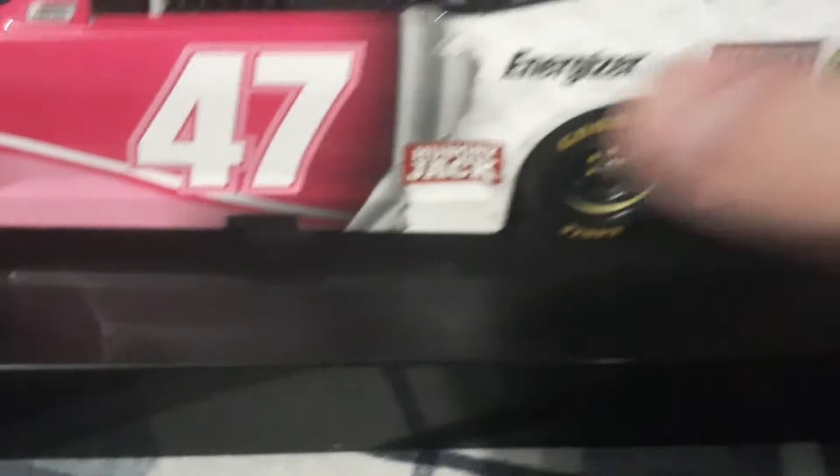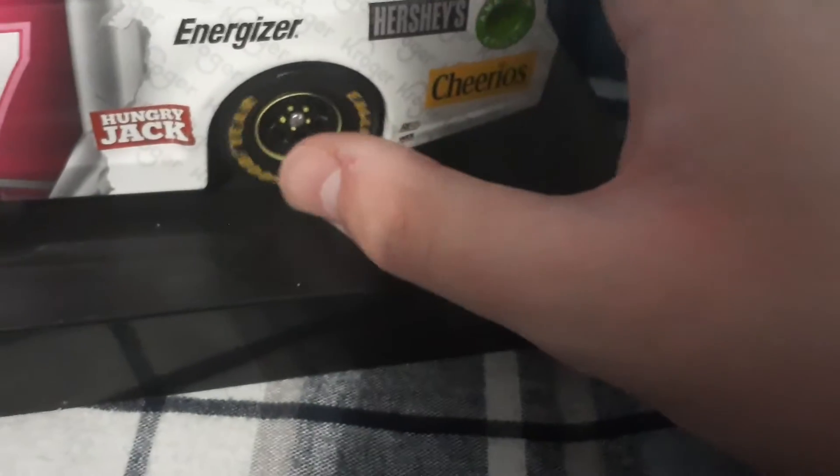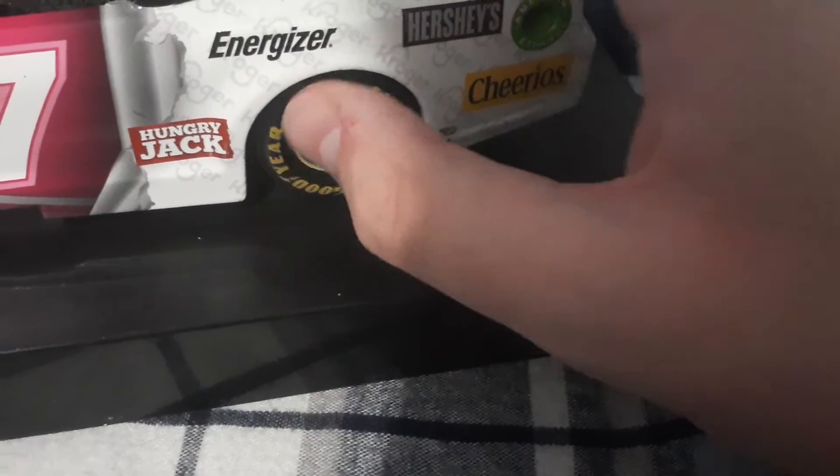NASCAR race car. And you got these beautiful tires — they look so cool, dude.